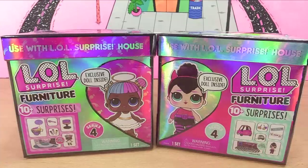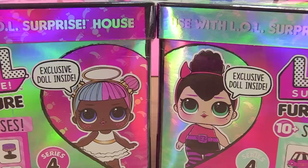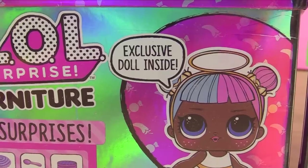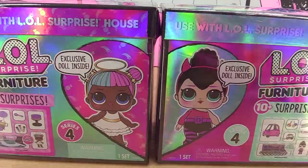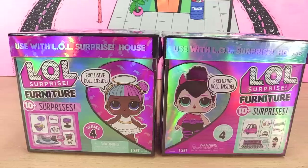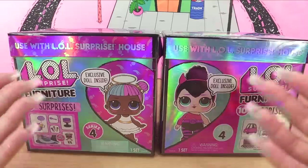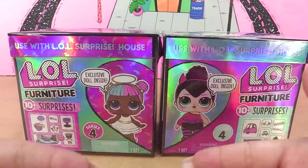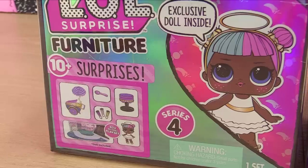Hey everyone, it's Cupcake here! Looks like Sugar and Spice are getting their very own furniture sets — what exclusive dolls inside! The boxes come together and form a heart. You guys know these two besties from way back, and you know what furniture sets mean — these little cuties are getting OMG sisters. That's how it always works: furniture sets, then OMG dolls.